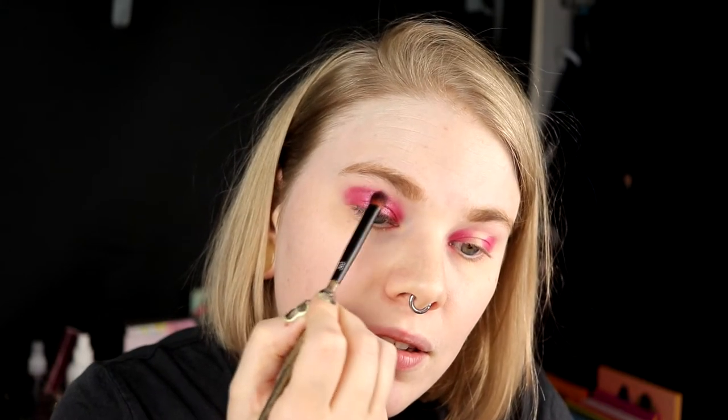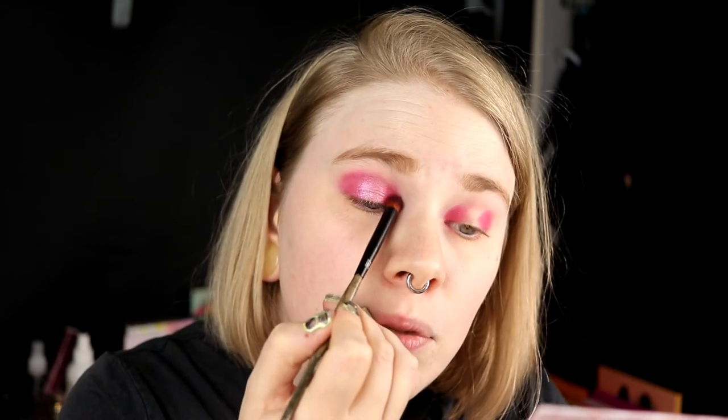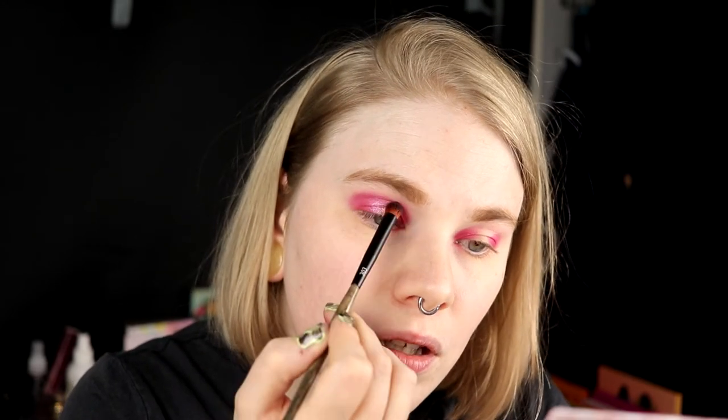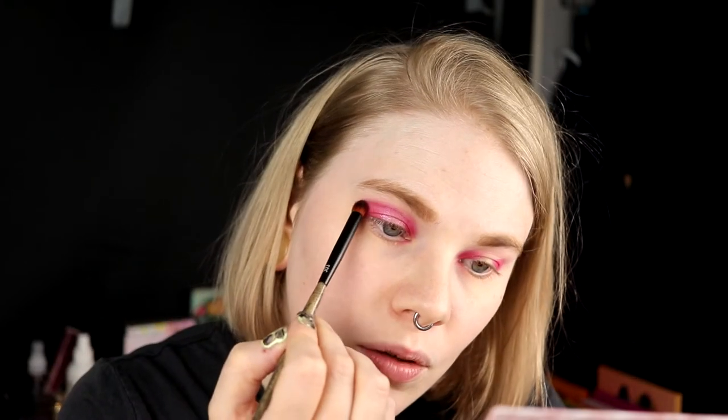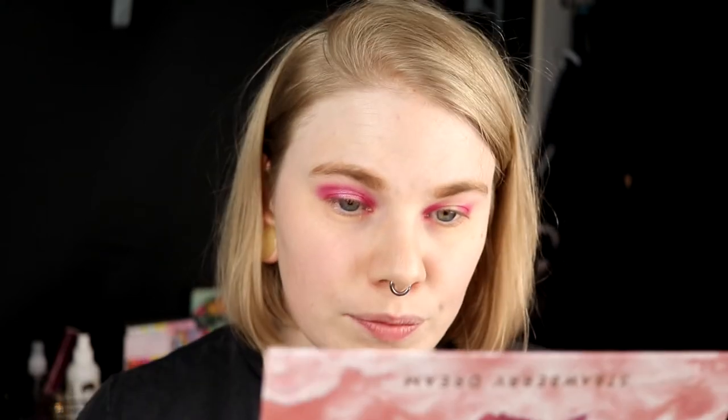I'm going in with Sunset a little bit in my crease because Cloudy is maybe a little too light to have in the crease. It's just a little pop. A little pop halo. So I'm going to leave it like this — I like it. I'm going to do the other eye now, fix my base, and then come back.